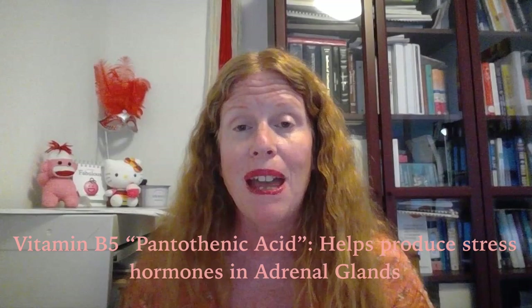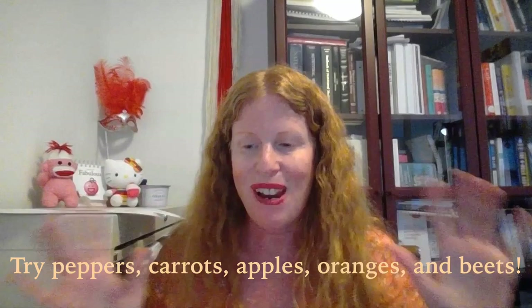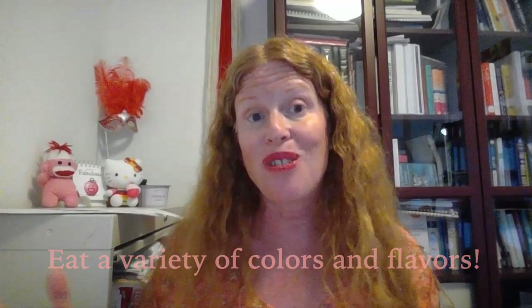We also want to focus on eating foods that are rich in vitamin C, vitamin E, and vitamin B — specifically vitamin B5, pantothenic acid, which is intimately involved with the production of stress hormones in the adrenal glands. For vitamin C, think rainbow — think red and orange colorful fruits and veggies. Peppers, red and orange peppers, carrots, apples, squashes — there are so many choices. Mix it up; it's always good to eat a large variety and not get stuck in a rut.